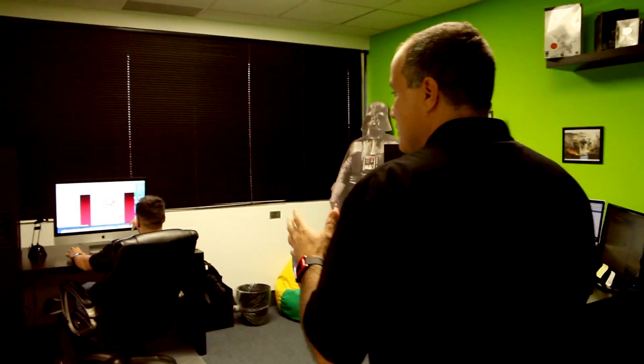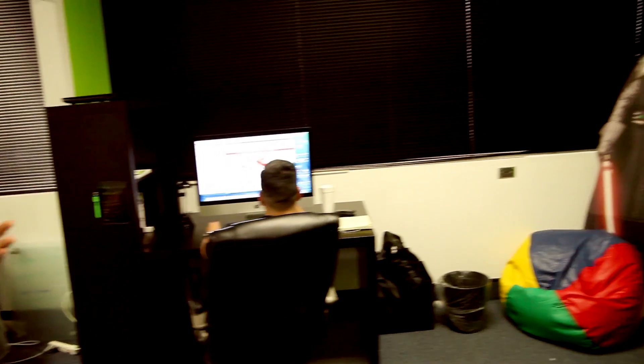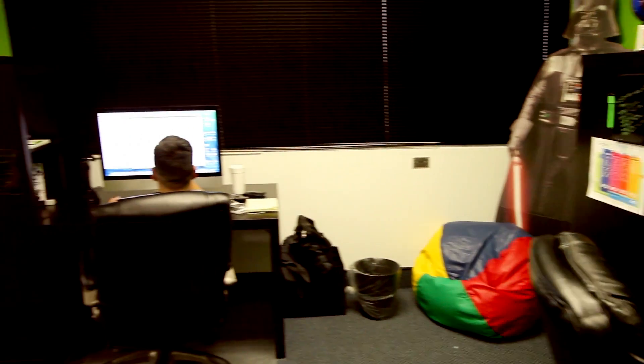Let me show you and introduce you to the ops team. Come on in. The ops team here — this is where all the action happens, where the websites get built, where the on-page SEO is happening. All the work that's done behind the scenes is right here in this very room.